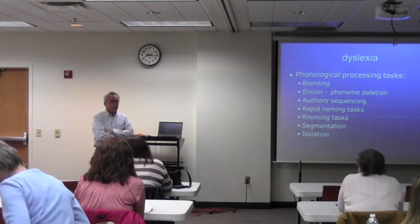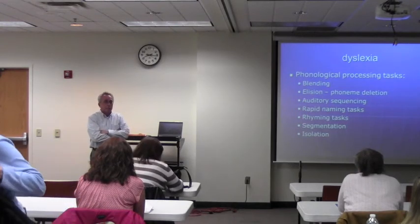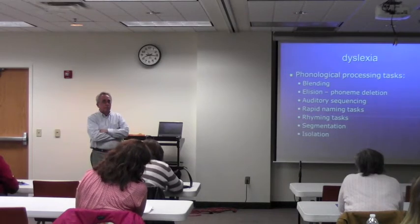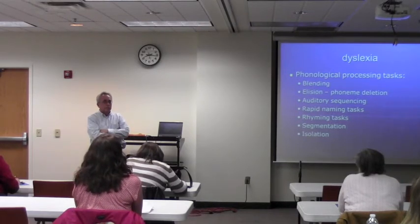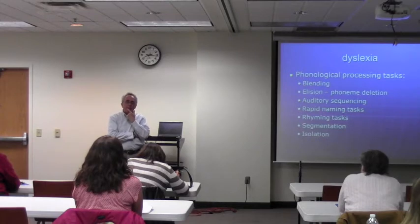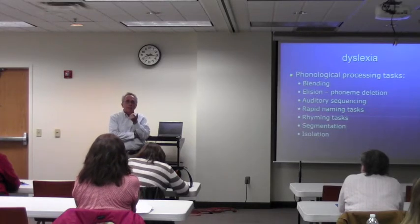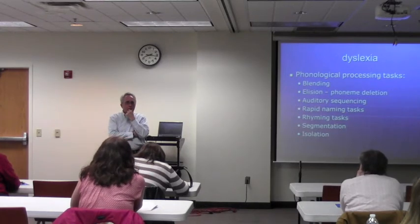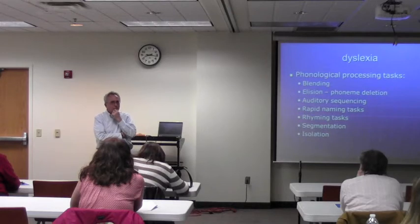Do you know anything about the minimal instructional reading level required for adult functional reading — like filling out applications, reading instructions? Do you ever think about what that would be? They may be knowledgeable about that in our transition program here. I've heard sixth or seventh grade is the level considered adequate for doing those things.